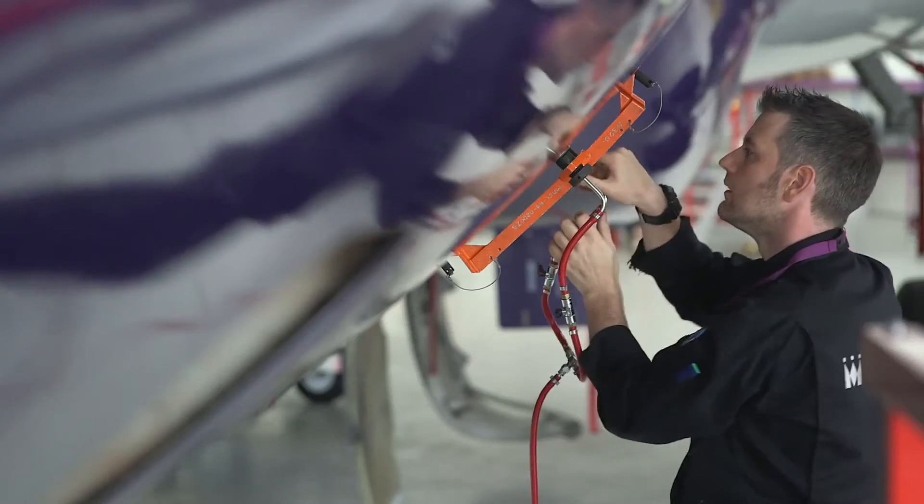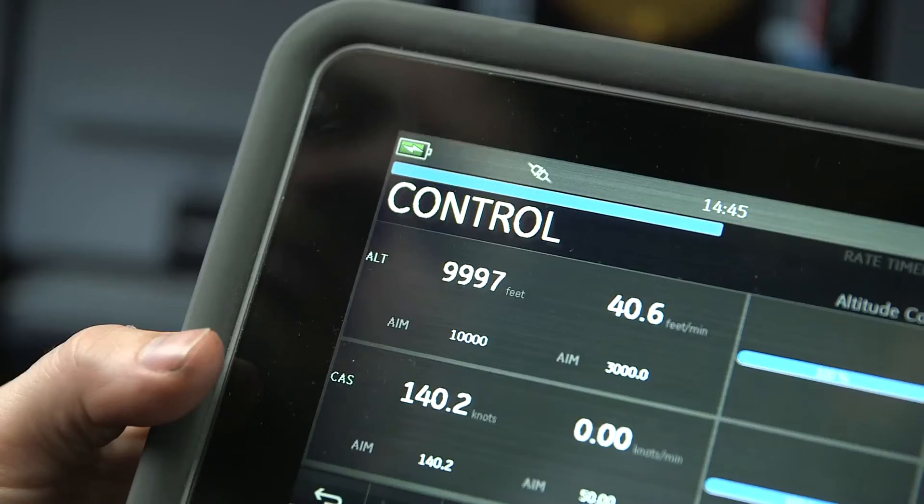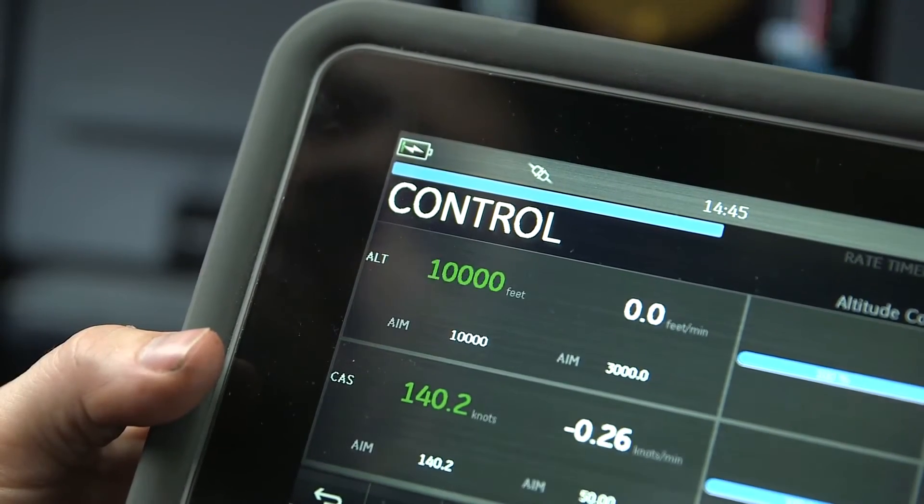All of the pitot-static testers from GE are compliant to local regulations such as CE in Europe. We're compliant to the aircraft maintenance manual, and we also offer an accuracy on the static measurement that means a customer can validate to RVSM standards.